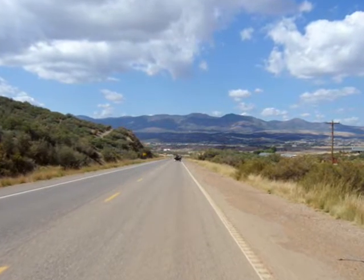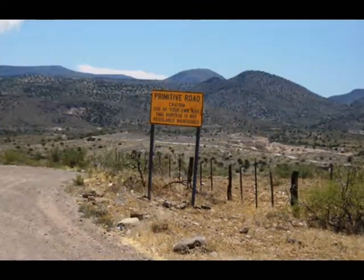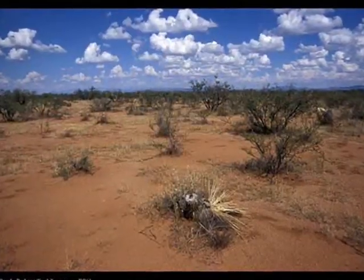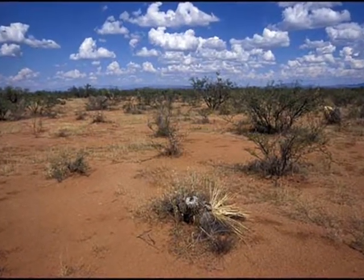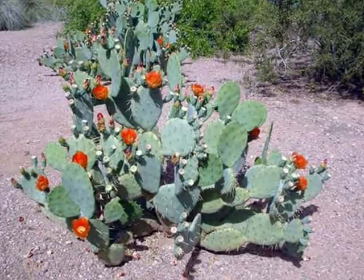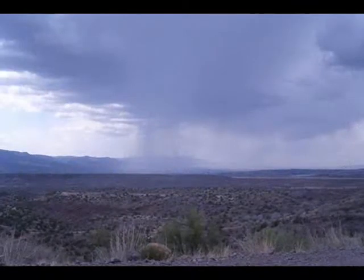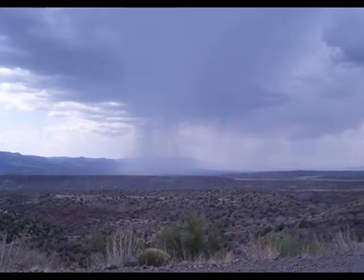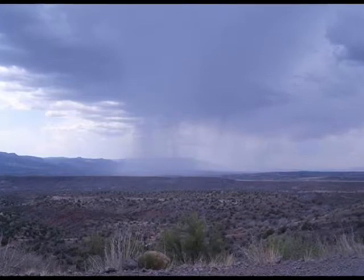Down the road from Camp Verde there's a lot of desert land. The desert here doesn't look like the desert you've seen on TV. This is called High Desert. You'll find a lot of different kinds of cactus, tarantulas, scorpions, rattlesnakes, and roadrunners here. Here's a picture of what High Desert looks like. You can see where it's raining off in the distance.